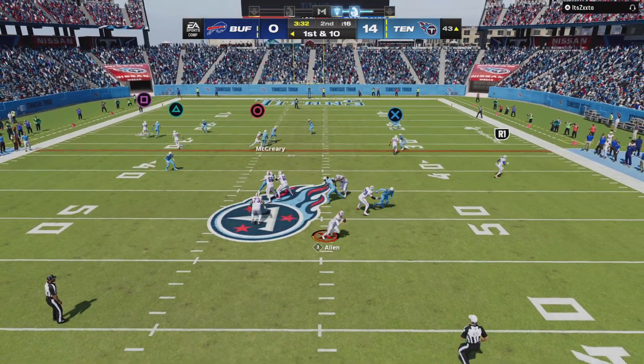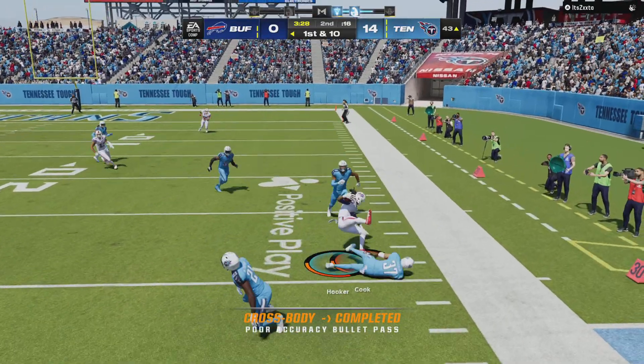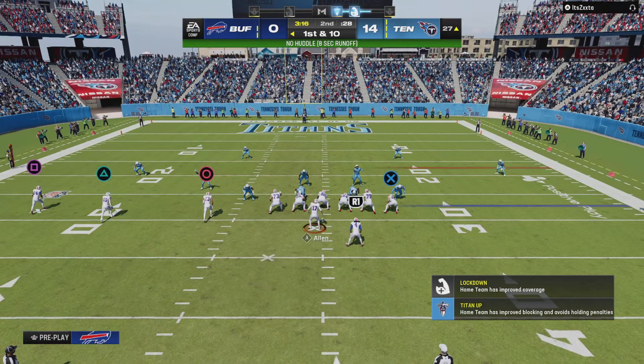Shotgun snap to Allen. And this is caught for the ground, and he's going to get this inside the 30.